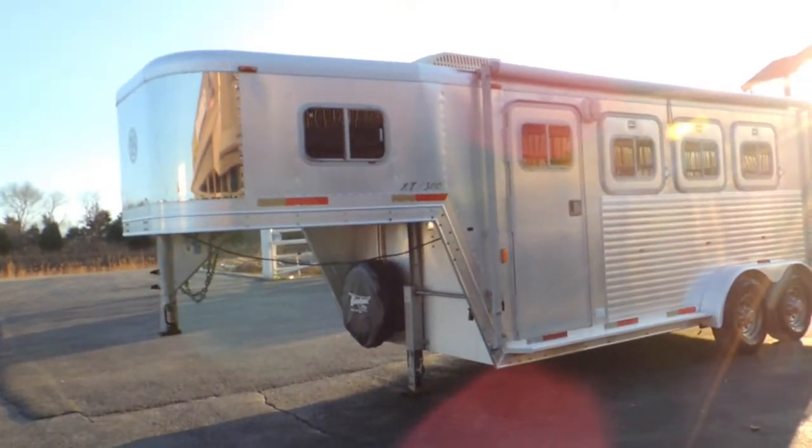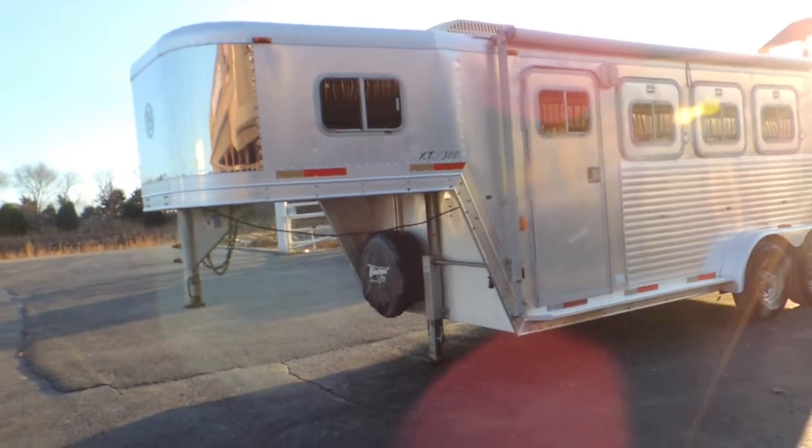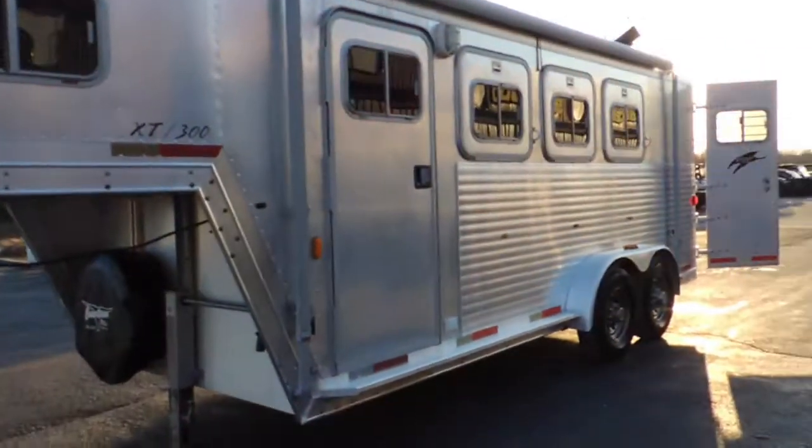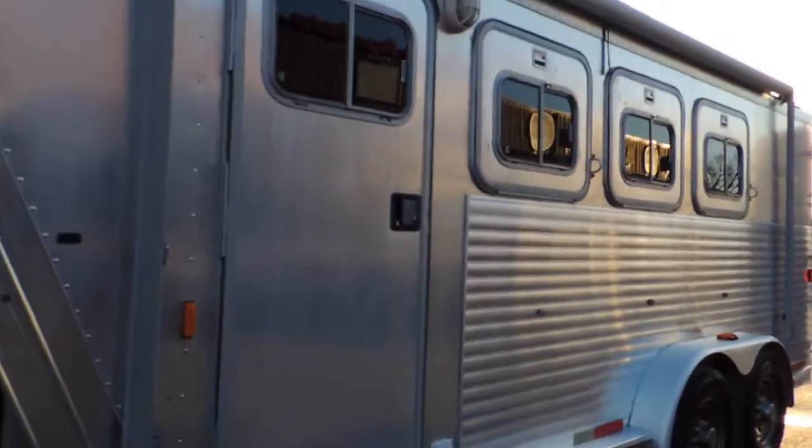Hi guys, Sean at Cowtown USA. We've got a really nice used Axis 3 horse. It has got a little weekender in it. Just a really nice trailer. Let's walk around it and show you what it is.